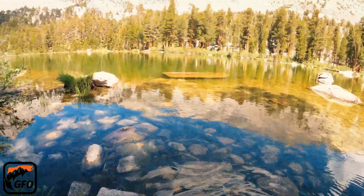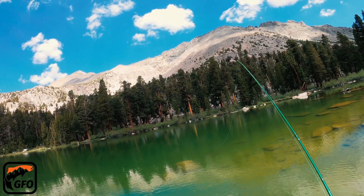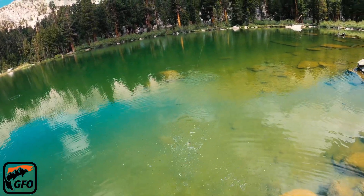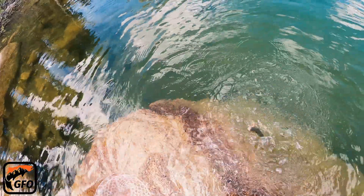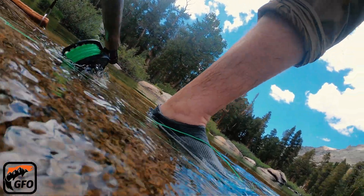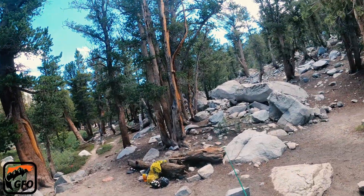After breaking this small puzzle, it's time to pack up and move on to the next lake for our first look at the Sierra Nevada Yellow-Legged Mountain Frog.